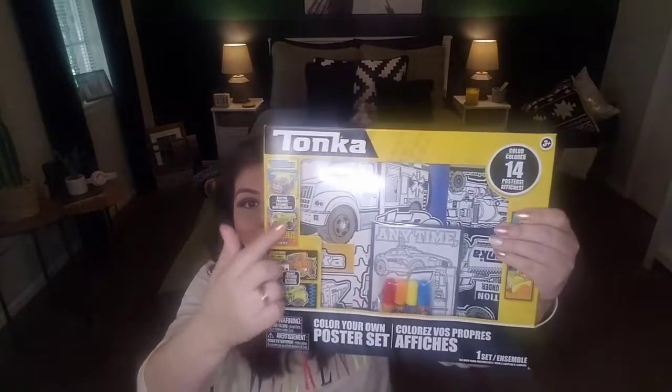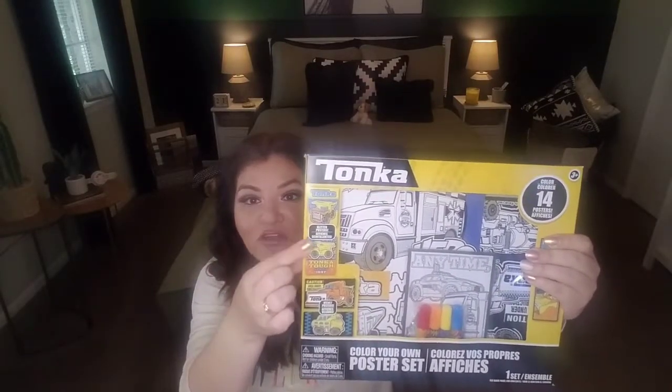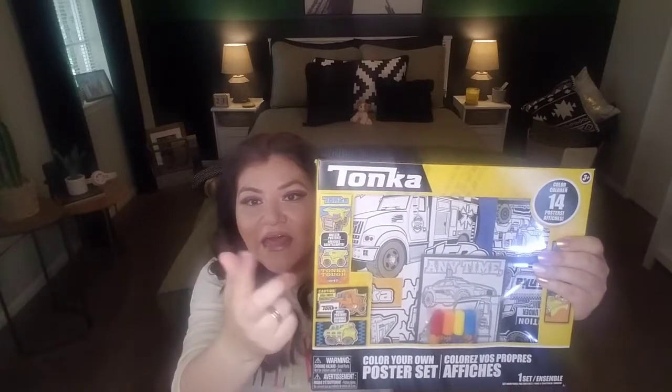It also makes a great addition if you're buying a gift bag for a birthday party — throw that in there with maybe some little cars from the Dollar Tree. They also have like model construction vehicles. So if you want to do a little theme, you could throw this in, maybe a coloring book with it, some crayons, and a couple of little cars — and boom, you got yourself a gift.